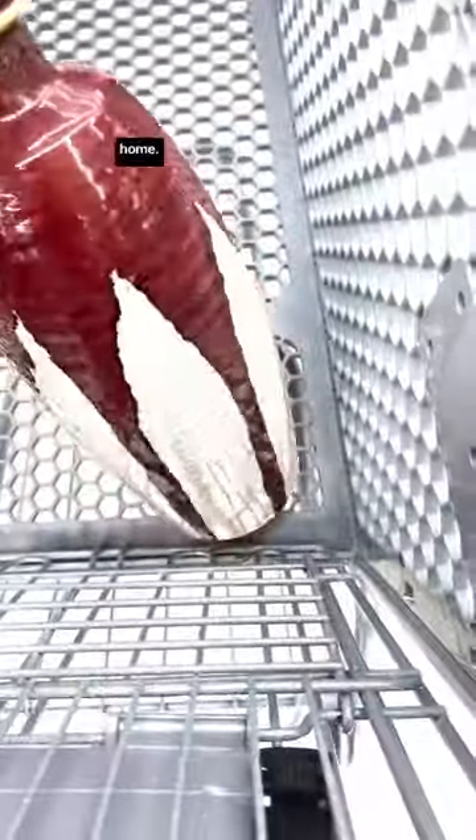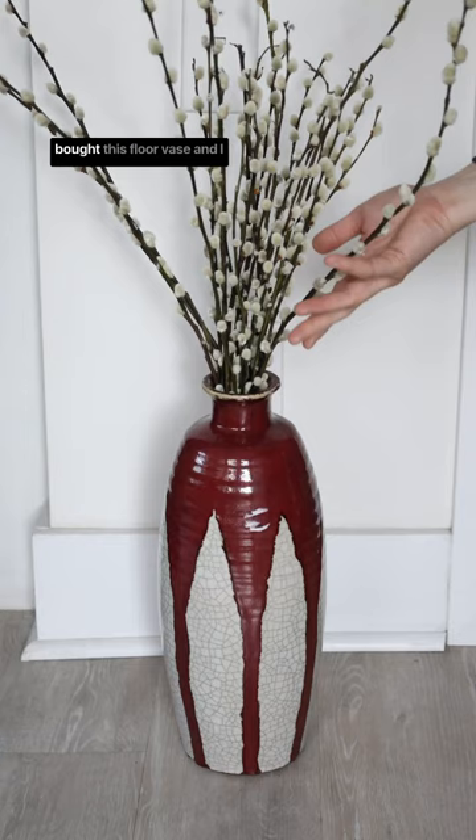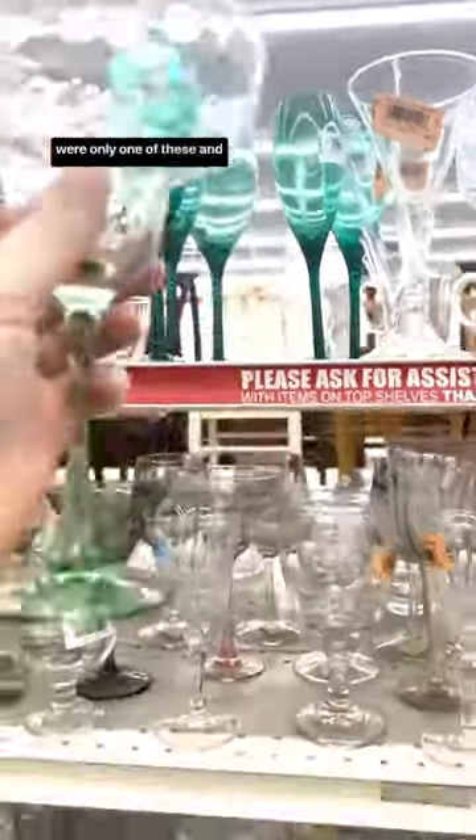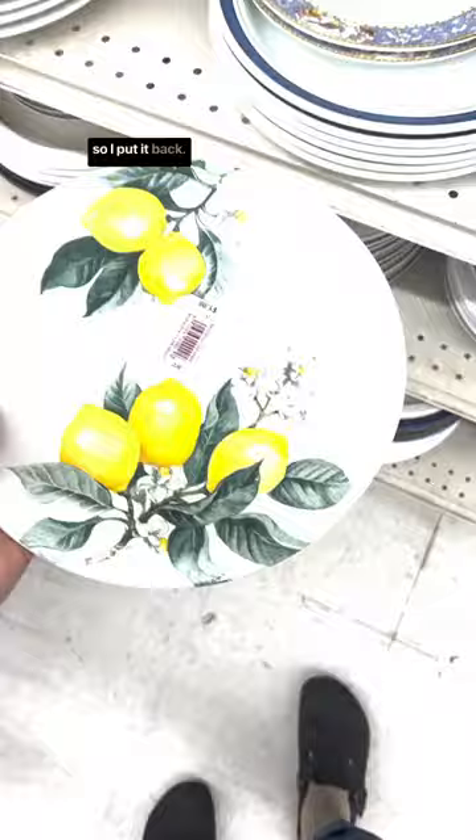This is what I thrifted versus what I put back and how I styled or used these items at home. I wanted to add some more colour into my home so I bought this floor vase. I was on the lookout for some fun wine glasses but there was only one and it was the only one I liked, so I put it back.